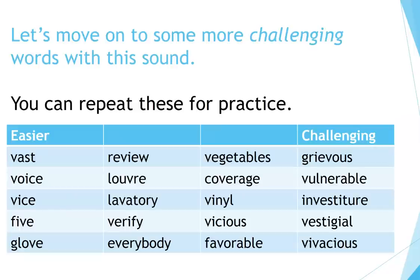Let's move on to some more challenging words with this sound. You can repeat these words for practice: vast, voice, vice, five, glove, review, louver, lavatory, verify, everybody, vegetables, coverage, vinyl, vicious, favorable, grievous, vulnerable, investiture, vestigial, vivacious.